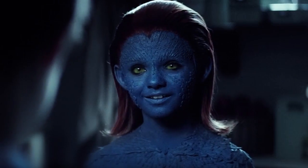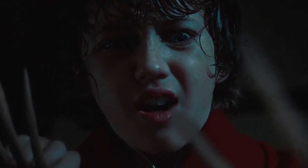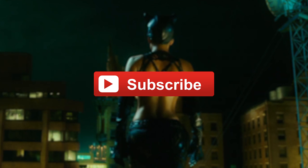Those are just a few of the superhero movie costumes that look nothing like the comics. Can you think of any more? Let us know in the comments and don't forget to subscribe to our channel for more videos like this one.